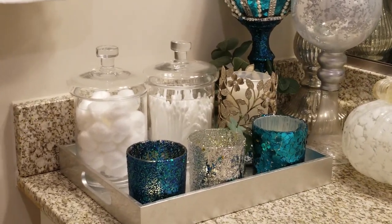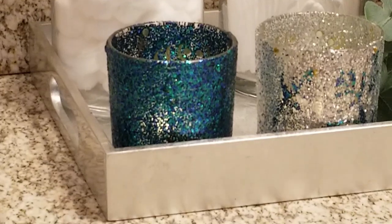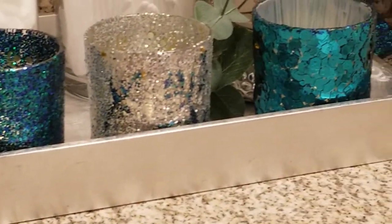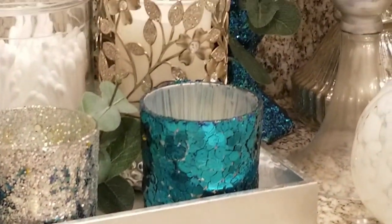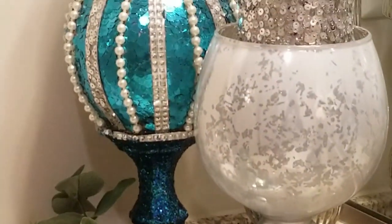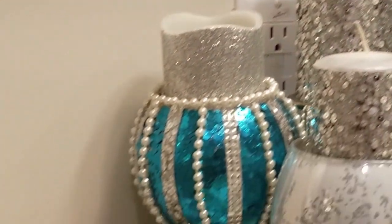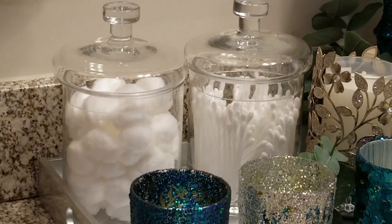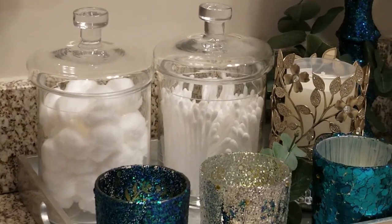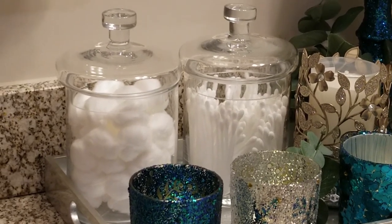For my tray, I have a silver leaf tray to hold all my apothecaries, candles, and decor. I scaled it to fit my single-sink vanity in the guest bathroom since it's a smaller space. I also picked up these wonderful apothecaries to hold bath staples like cotton balls and Q-tips, and they look really clean and fresh.